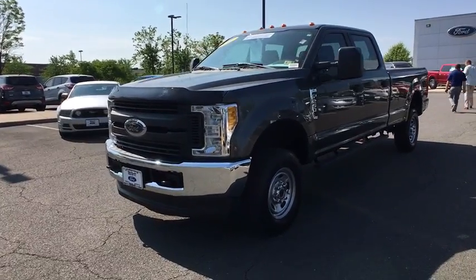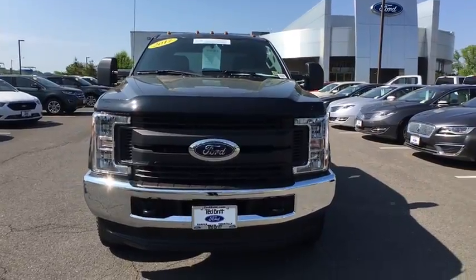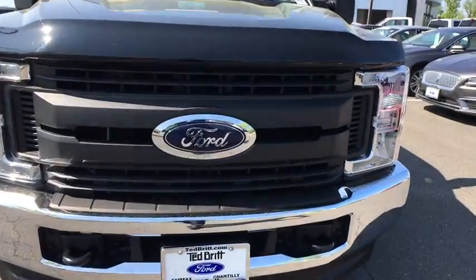The 2017 Ford F-250 Super Duty. Head-to-head fuel efficiency, head-to-head towing, head-to-head torque.